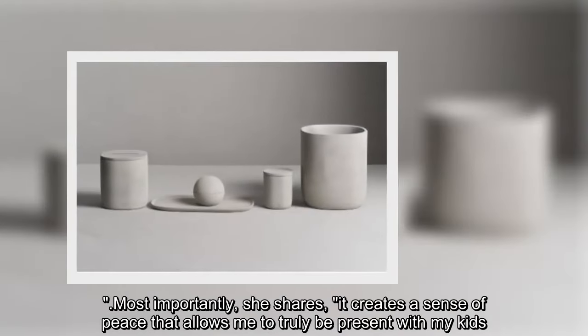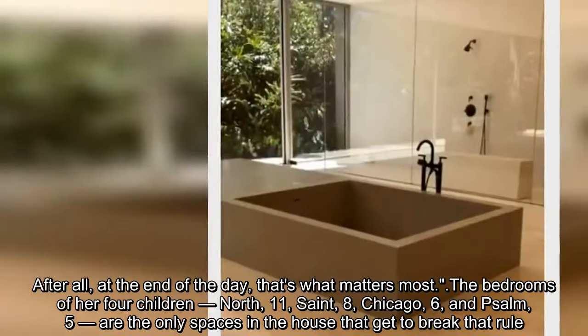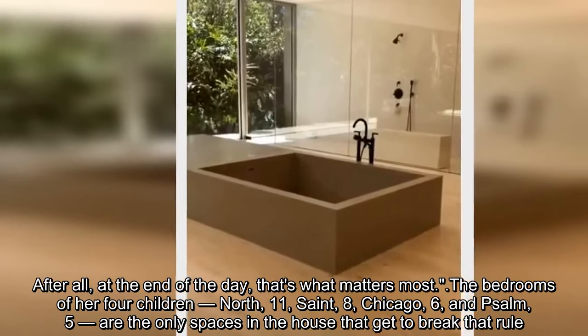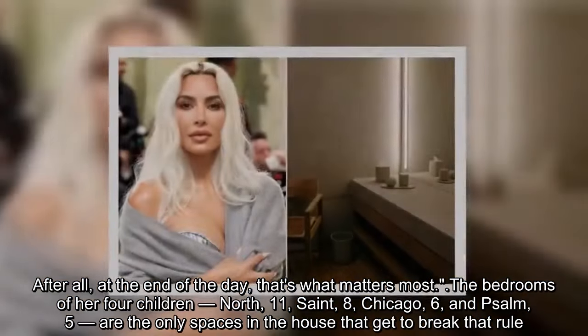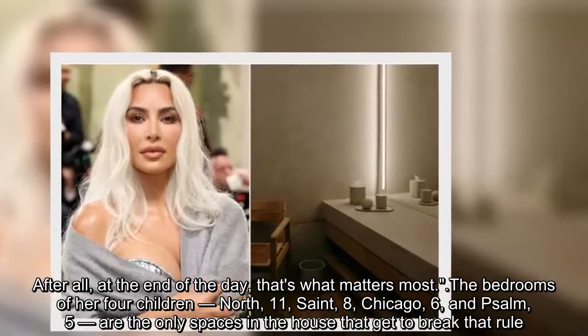'Most importantly,' she shares, 'it creates a sense of peace that allows me to truly be present with my kids. After all, at the end of the day, that's what matters most.' The bedrooms of her four children — North, 11, Saint, 8, Chicago, 6, and Psalm, 5 — are the only spaces in the house that get to break that rule.